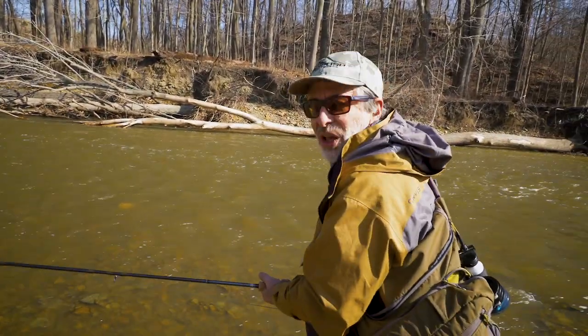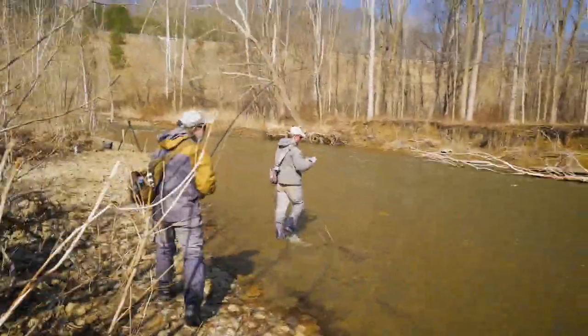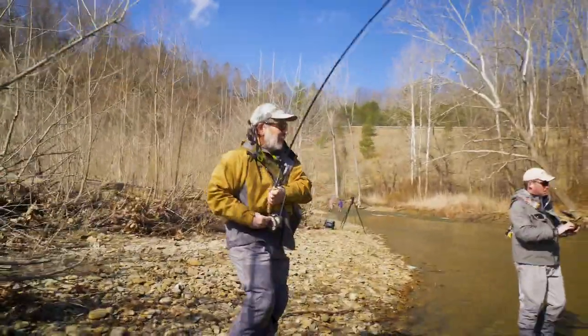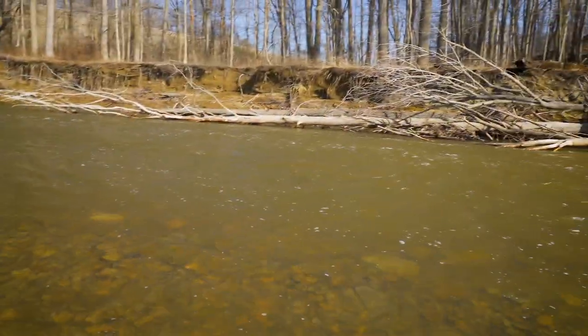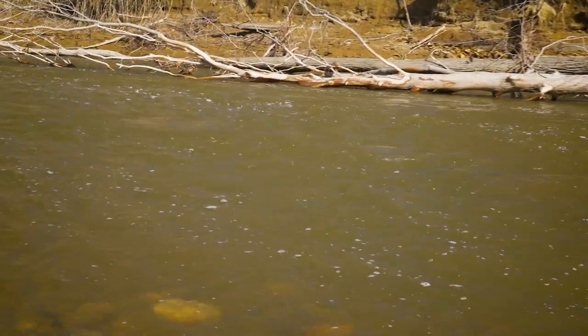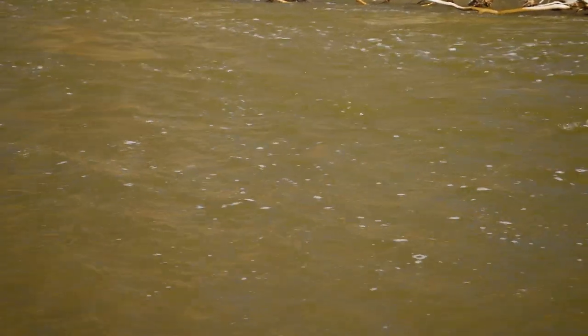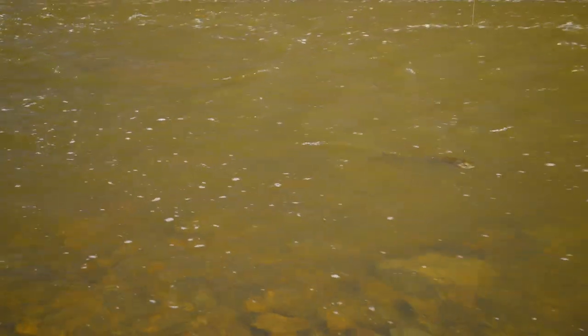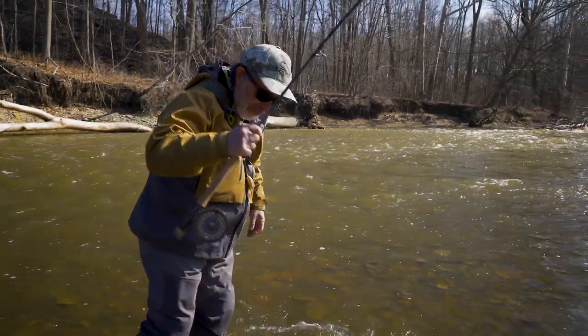Now we've got this nice shallow, softer water — we can get him in easier. It's a nice fish — and he ate the egg. This fish ate a fly given to me by an angler who's been doing well with it — a big yellow yarn egg fly. There he is, a pretty bright steelhead. Gave us a good fight. He's got both flies in his mouth — what a pig.